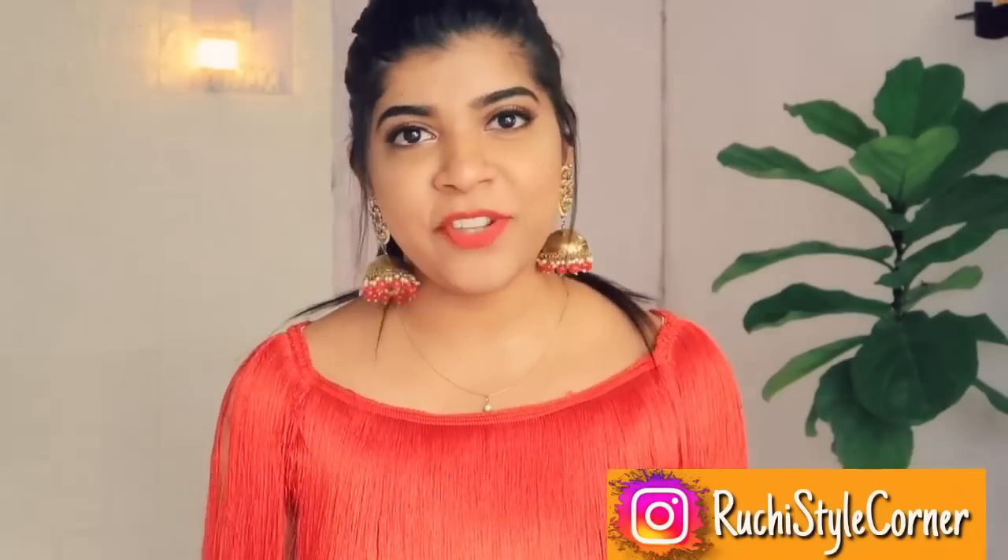Hi guys, namaste and welcome to my channel Ruchi Style Corner. As you all know, festive season is just around the corner — Diwali is about 10-15 days away. So I thought to share with you my Karwa Chauth and Diwali shopping haul. This time I bought sarees because most of my old ones are from my wedding time, and two others I left in Mumbai. So without further ado, let's get started.